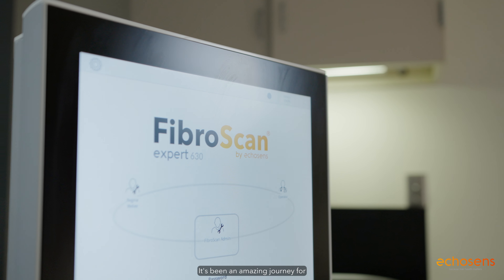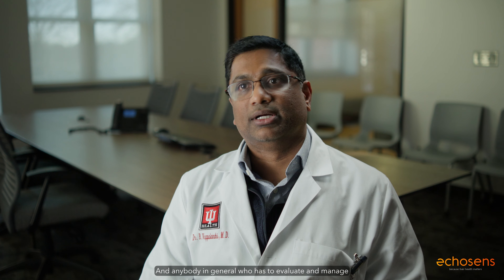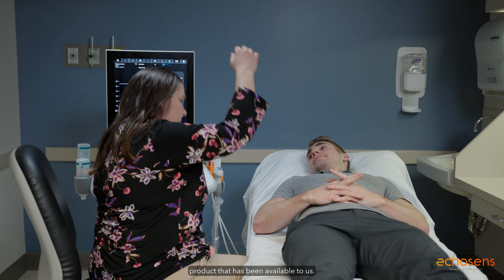It's been an amazing journey for me personally as a hepatologist. Having access to non-invasive technologies such as Fibroscan has been a blessing for hepatologists worldwide and for anybody who has to evaluate and manage patients with chronic liver disease. I think this is the best product that has been available to us.